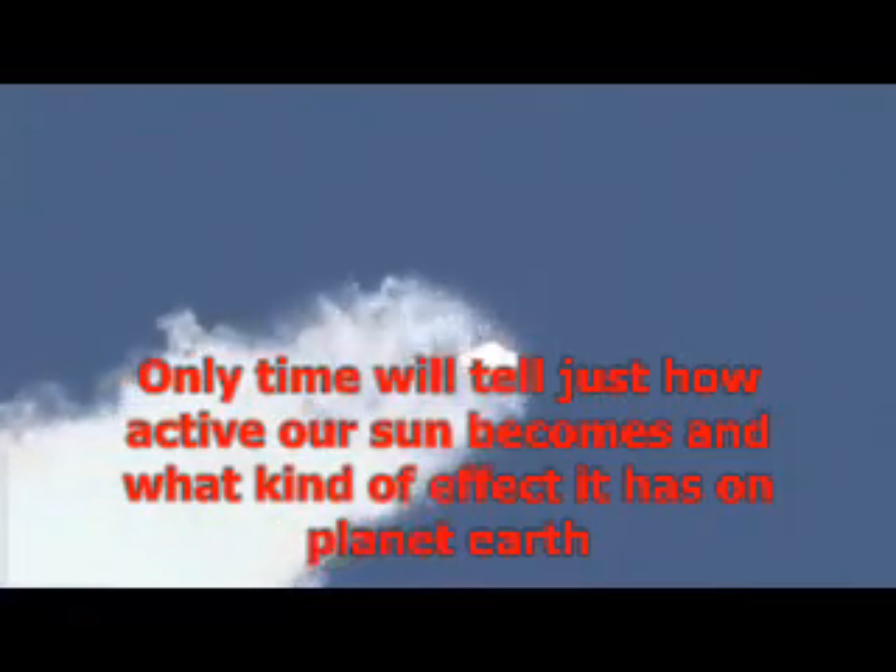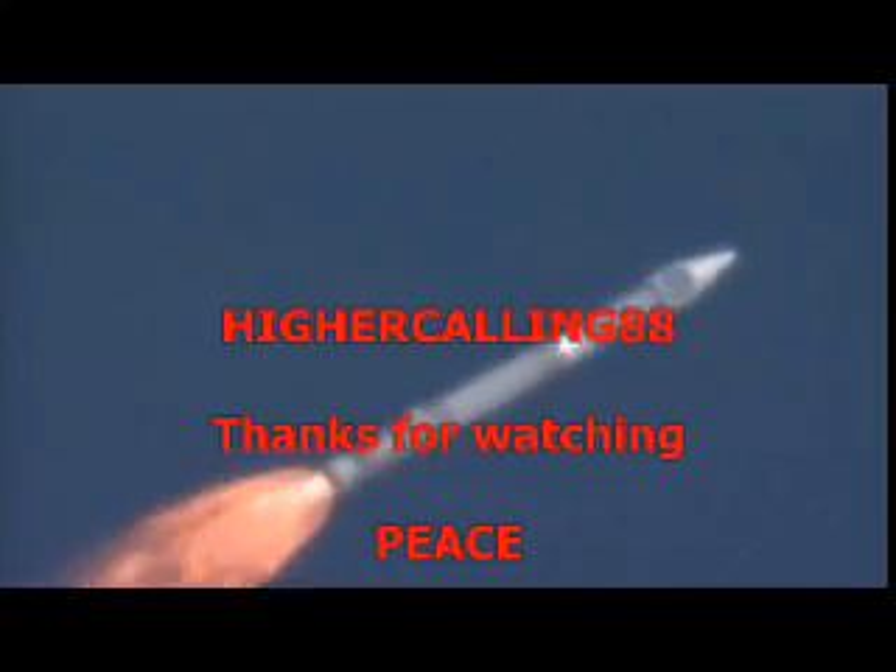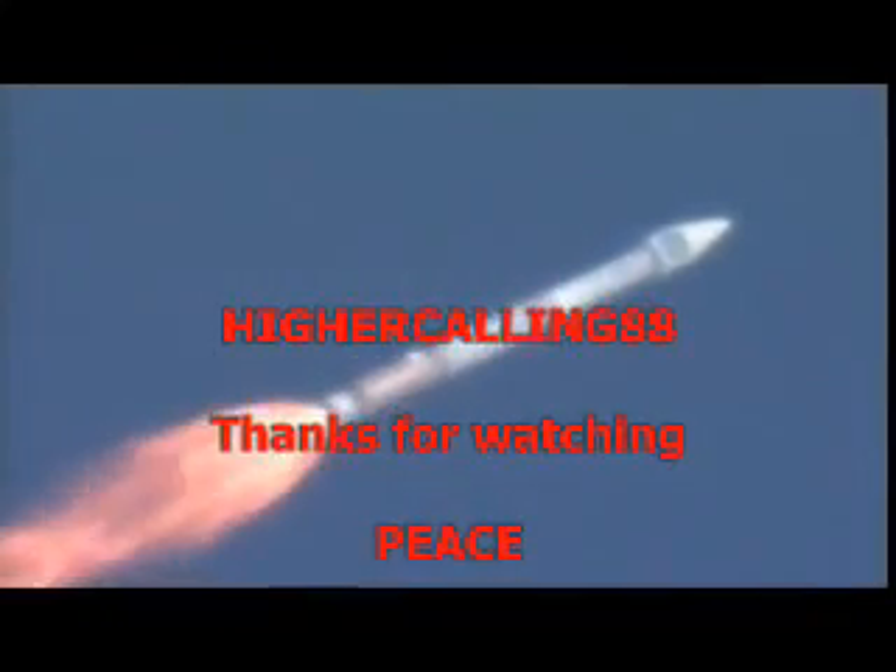PU is controlling as expected. Engine operating as expected. Everything looking good. And the vehicle continues right down the center of the range track. We are 12 miles in altitude, 11 miles down range, traveling at 2300 miles per hour.